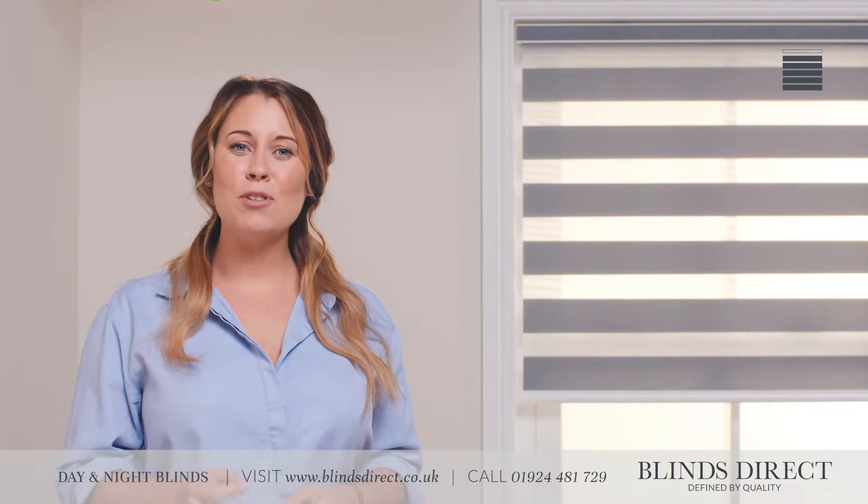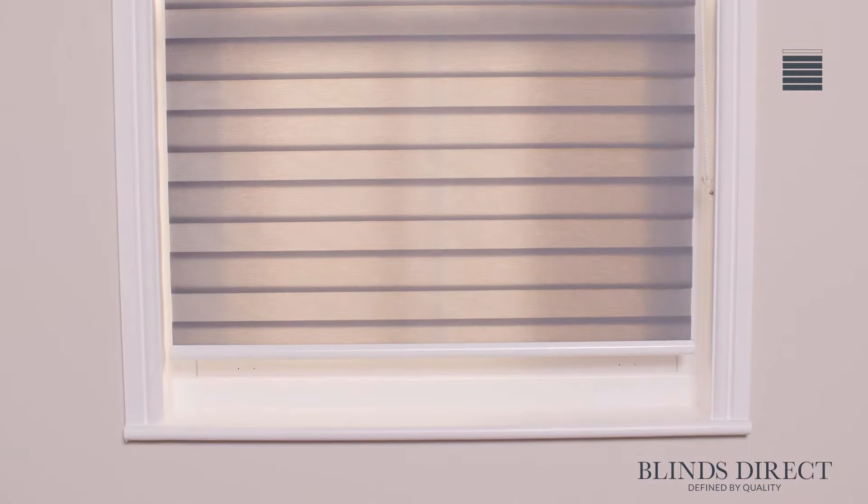Hi, I'm Jess and today I'm going to show you the exceptional quality of products that we have available. We're proud to bring you the finest day and night blinds crafted right here in the UK, handmade to measure by our team of experts at a state-of-the-art manufacturing facility in the heart of Yorkshire.